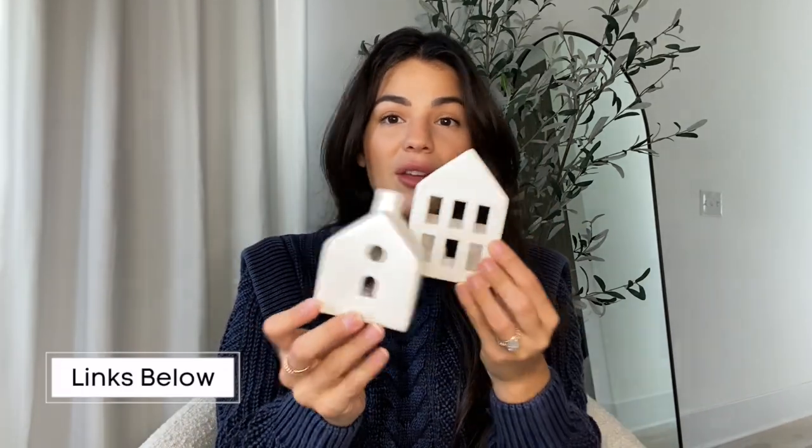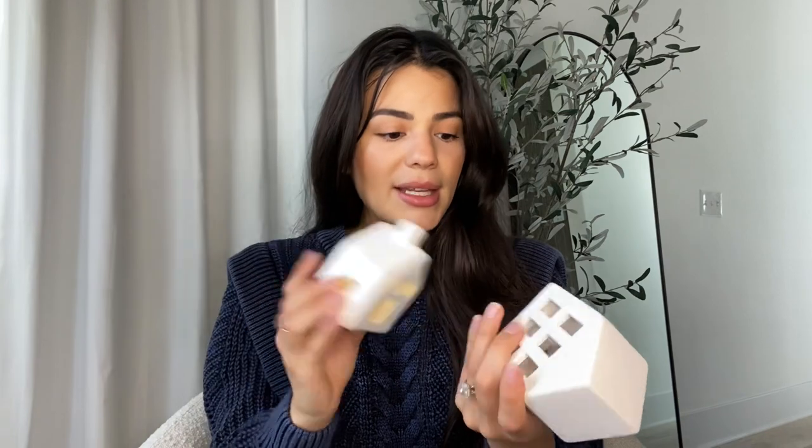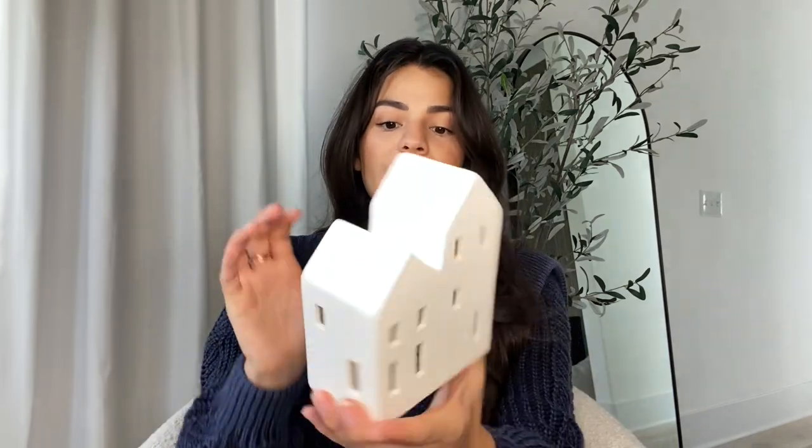From Target, the first things I got are from the dollar section — I saw these last year but missed them, so I went early this year. They come in a pack of two for five dollars and they light up. There's also a bigger single one for five dollars that does the same thing. They have two faces and are so cute and minimal.